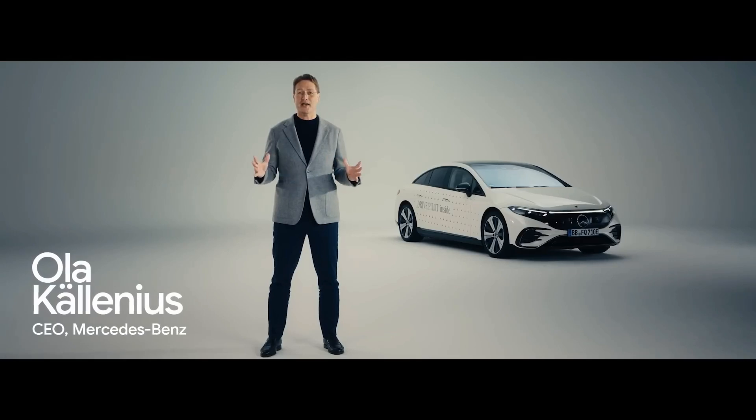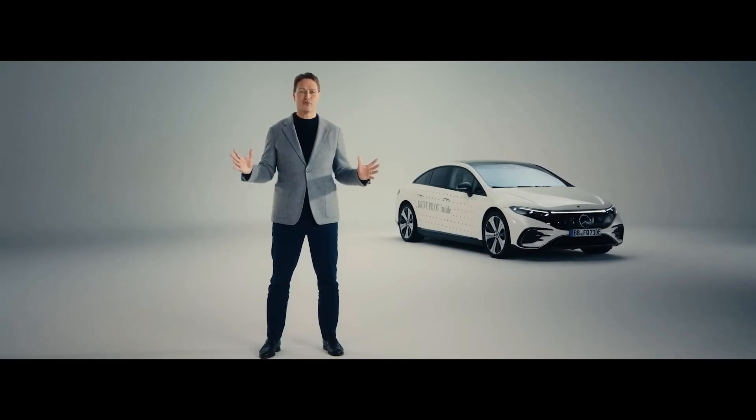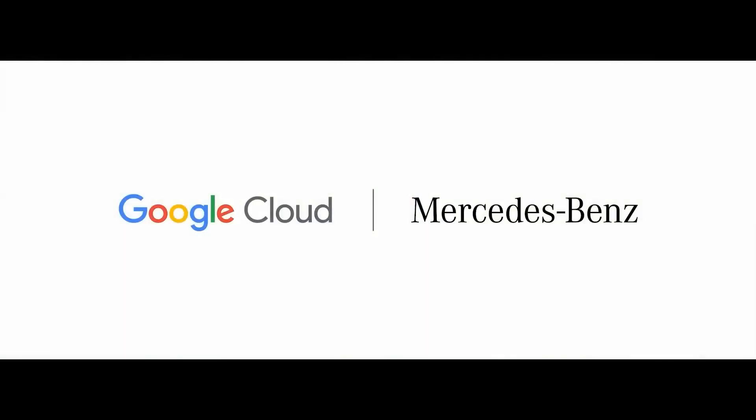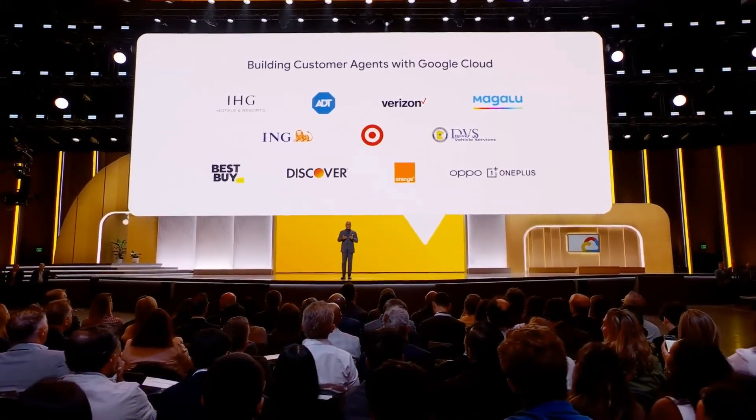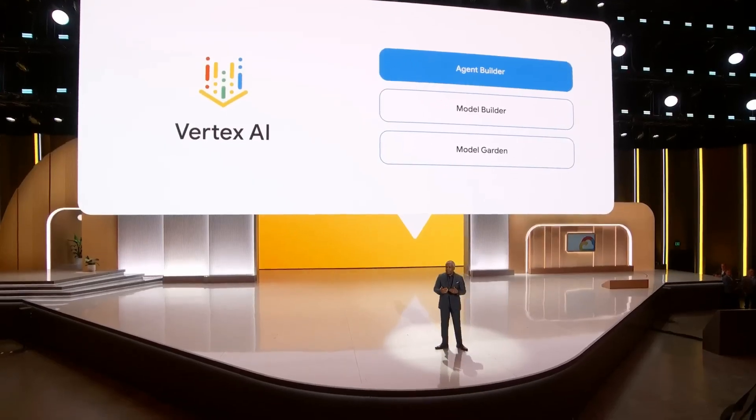The keynote highlighted exciting collaborations with companies like Mercedes-Benz, Uber, and Samsung. These partnerships showcase how Google's AI technologies are transforming various industries, from enhancing customer experiences to streamlining business processes.